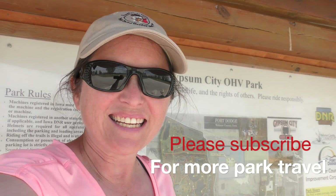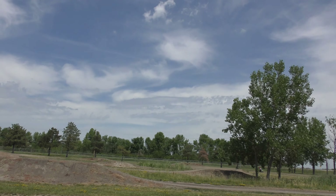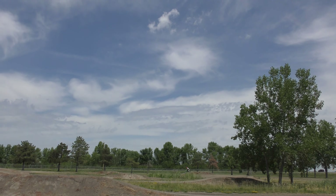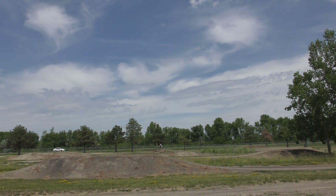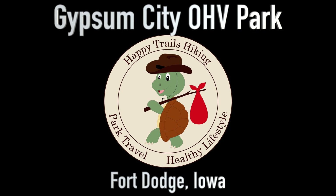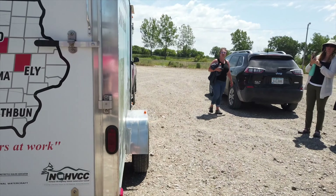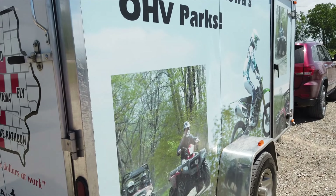Hi everybody, welcome to Happy Trails Hiking. Today I am at Gypsum City OHV Park in Fort Dodge, Iowa. I'm gonna do some trails of a different kind today. Special thanks to Dan and Joan Clean of the Iowa OHV Association for bringing their equipment and expertise.